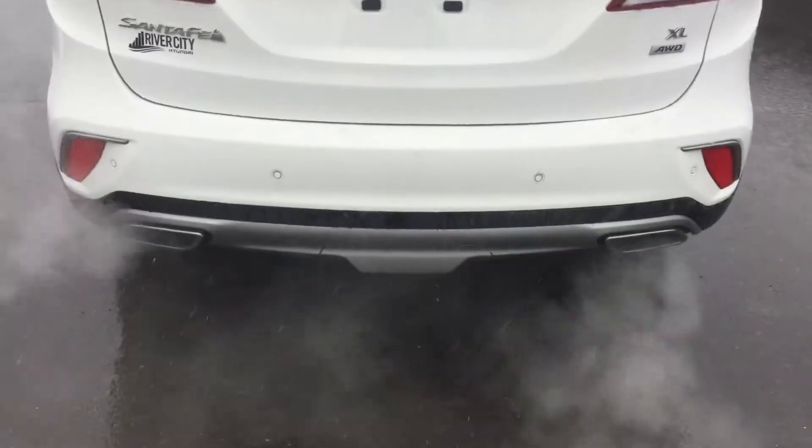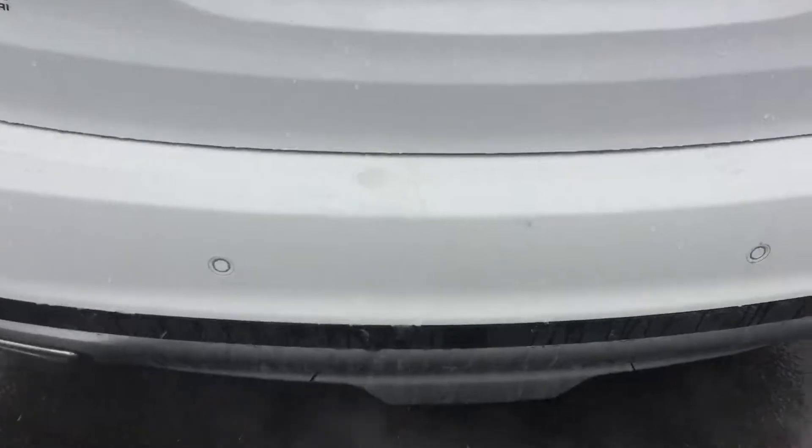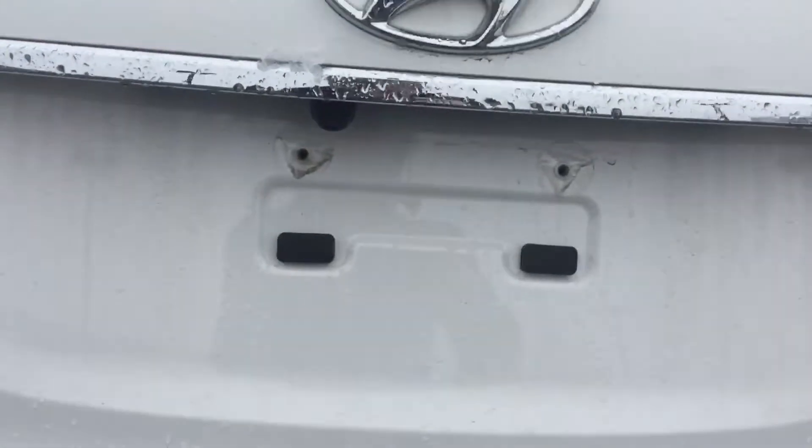You have seven seats right in the back. Here at the rear of the Santa Fe XL you get dual exhaust down below, backup sensors, as well as your backup camera.